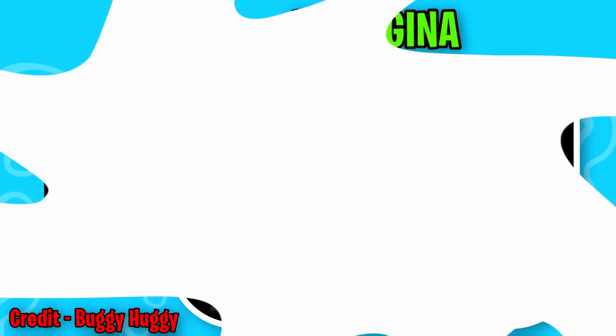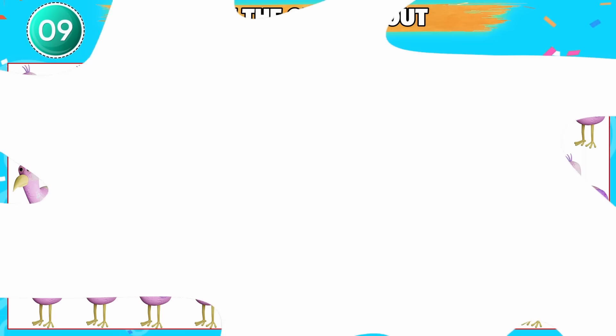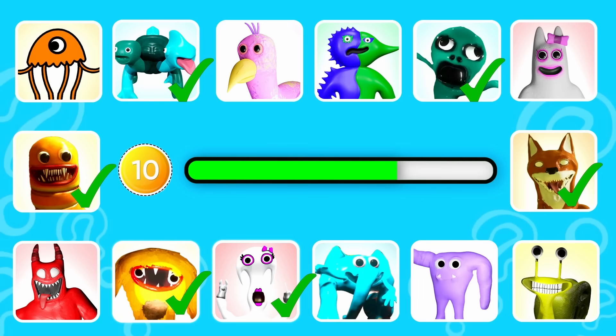That is correct, it's Syringina. I'm sorry that my place is dirty, I'm just doing the cleaning. Can you spot the odd one out? This one is odd from the rest. Round 10. This monster looks like a jellyfish. That is right, it's Stinger Flynn.